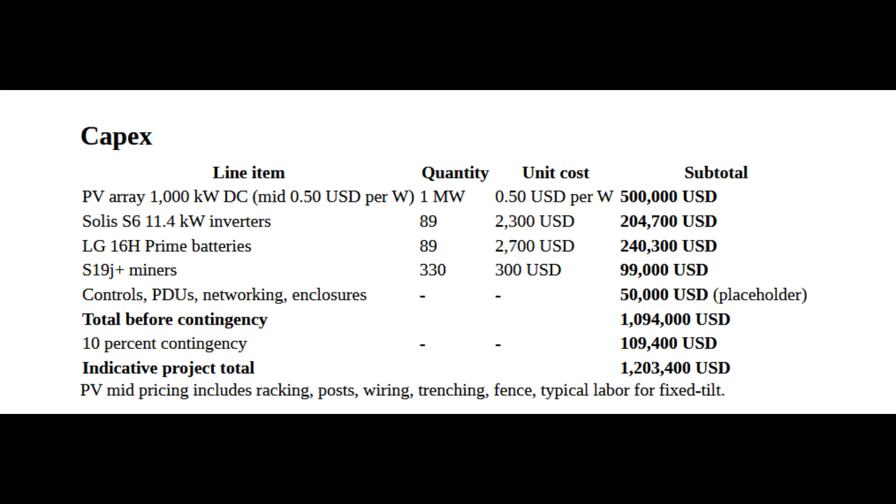Let's do a quick what-if: let's say you wanted to build out a one-megawatt off-grid mining farm — what would that look like and what's the profit look like? We're using 11.4 kilowatt inverters because that's what we have pricing on, and the pricing is retail, not wholesale, so keep that in mind. For the PV array, we're looking at 1,000 kilowatts DC at a mid-tier price of 50 cents per watt all-in — that includes the PV, racking, posts, wiring, trenching, fencing, labor, and pretty much everything you need to get the solar installed.